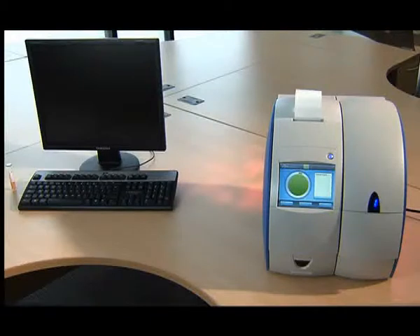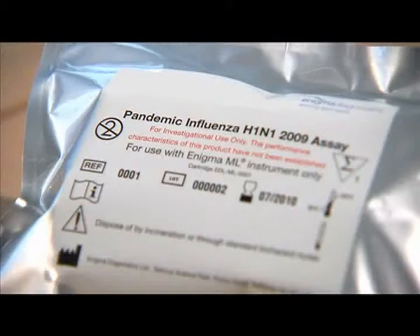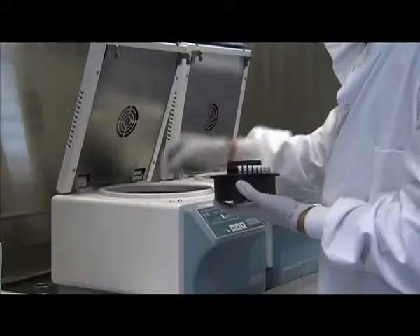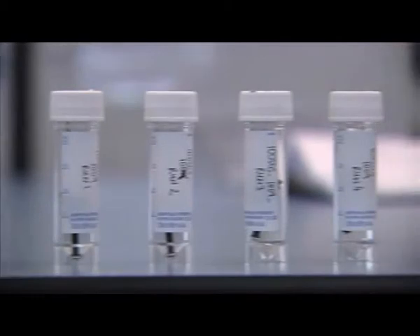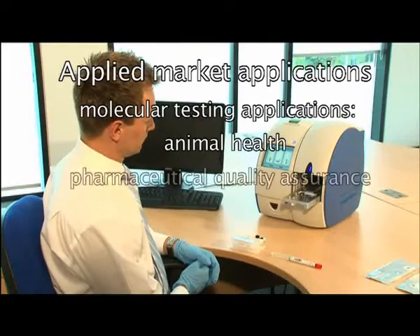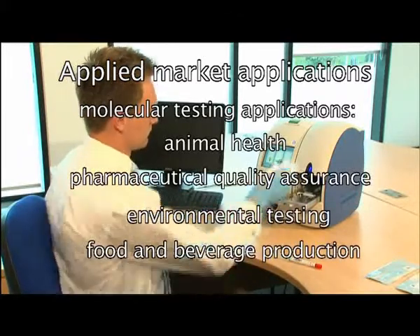The Enigma ML has a broad range of clinical applications covering infectious diseases, genetic testing, and personalized medicine. Initially offering testing for key respiratory infections such as influenza, tests are in development for hospital-acquired infections, sexual diseases, and specific pandemic disease targets. It is also well-suited to animal health, pharmaceutical quality assurance, environmental testing, and food and beverage production.